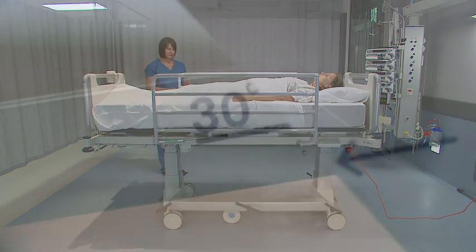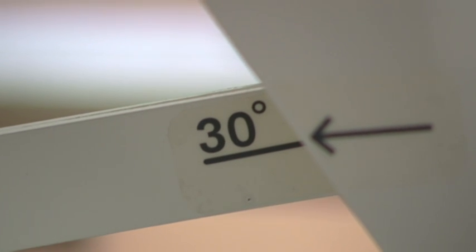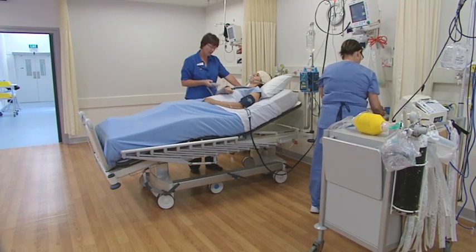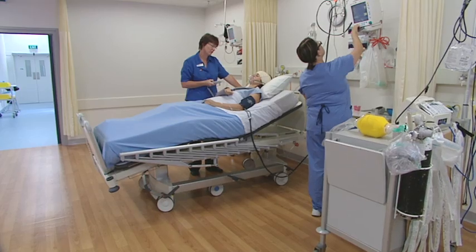There's even a visual 30 degree backrest indicator in the event a patient needs to be positioned to decrease the incidence of pulmonary aspiration.